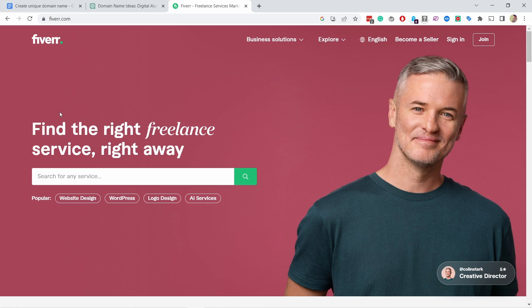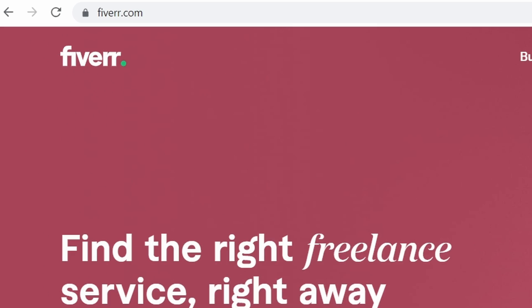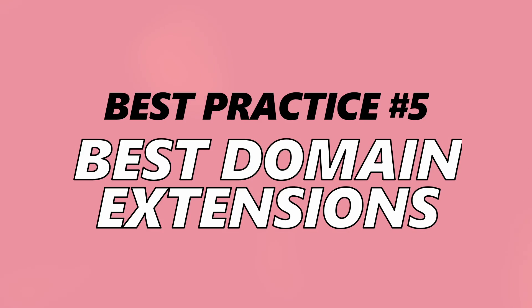Try to avoid any numbers in the domain name unless it's part of your company name. If you look around, there are only a handful of large websites that use hyphens or double letters — for example, fiverr.com has a double letter at the end and they're fine, but they are an exception to this rule.